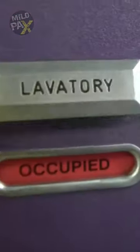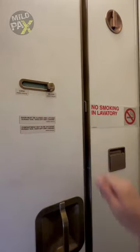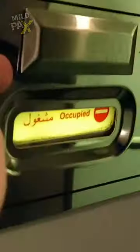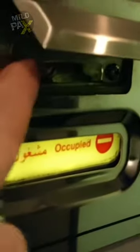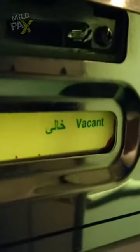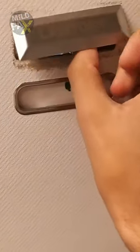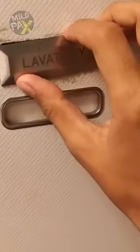Behind that lavatory sign on the exterior, there's a concealed external lock mechanism designed for emergencies and passenger safety. While passengers typically lock the lavatory door from the inside, flight attendants and crew members have access to this mechanism, enabling them to unlock the door from the outside when necessary. This ingenious design ensures that in rare emergencies, such as someone needing assistance inside or a malfunctioned door, the lavatory door can be opened externally.